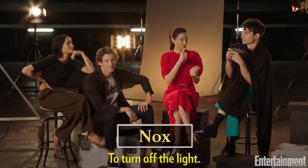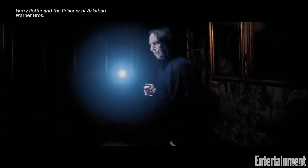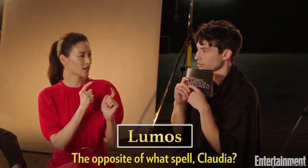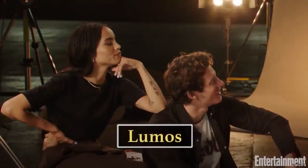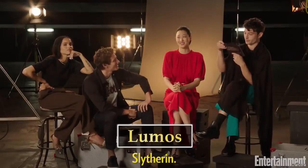Nox. To turn off the light. Are you deaf? Put that light out. It's the opposite of what spell, Claudia? The opposite of what spell? Lumos. Wow. Yes. She got a fist bump as well. Ten points to Slytherin.